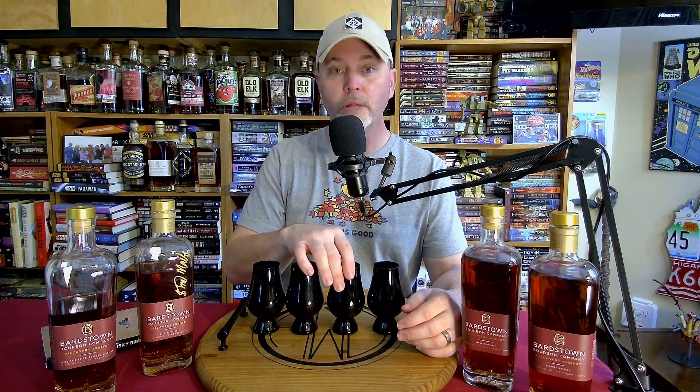Going for glass number three. You can smell an oaky note on it, vanilla, but it's definitely subtle. It's like a raspberry, like a vanilla cream — it's very, very light.